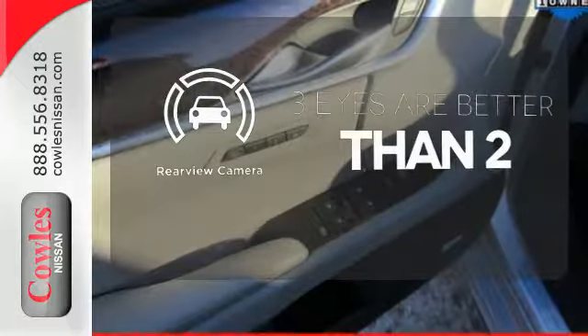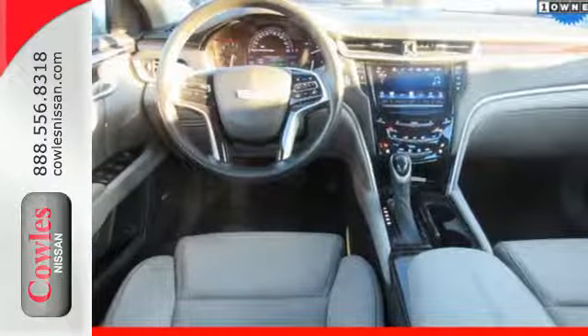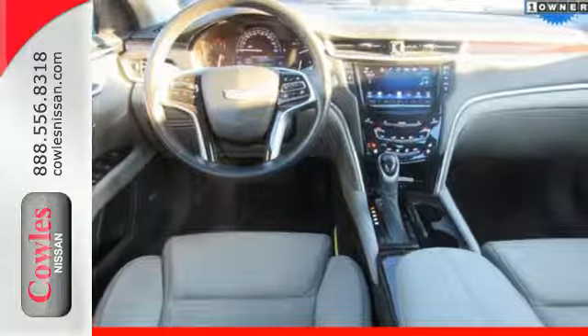Leave your driving gloves at home thanks to the heated steering wheel. The backup camera gives you a clear picture of what's behind you. Welcome to the XTS level. Take this Cadillac home today.